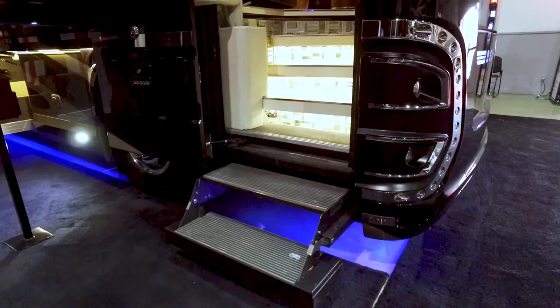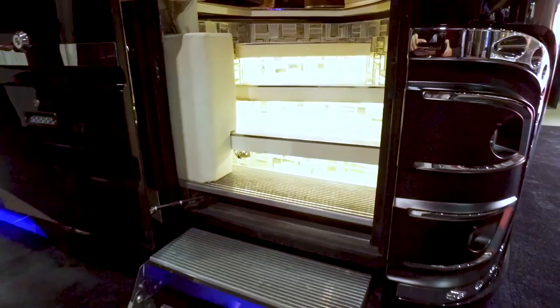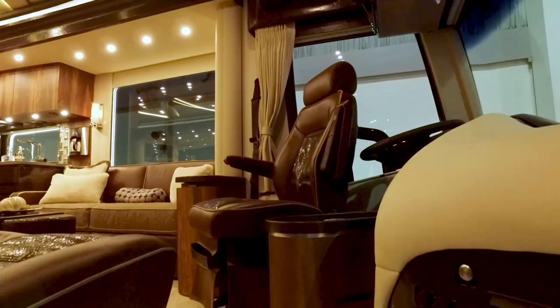It has a lot of sleeping capacity, and that's a theme right now. There are a lot of families doing this, and so we felt we would build a spec coach that appealed to that market.